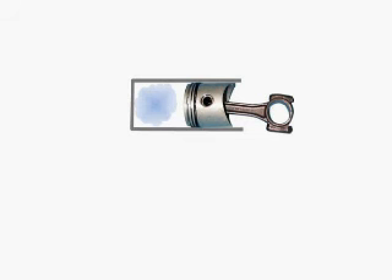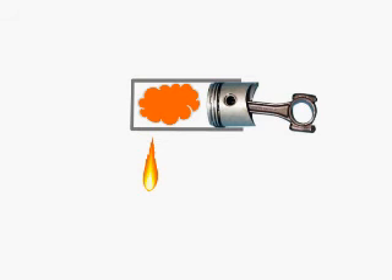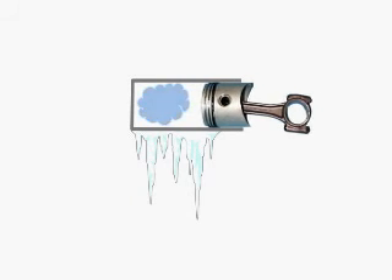Imagine you've got some air trapped in a cylinder by a tight-fitting but easily sliding piston. What could you do to make that piston move? You could light a fire under the cylinder, heating up the air and causing the pressure to push the piston out. But if you want the piston to go back in, you could cool down the cylinder, causing the air inside to contract, and then atmospheric pressure would push the piston back in.